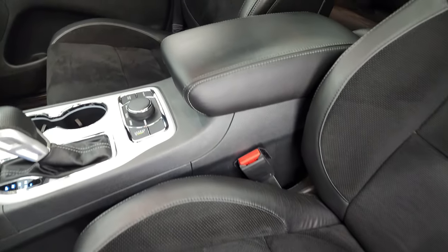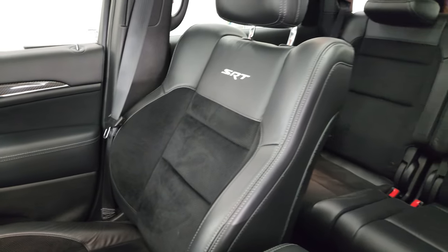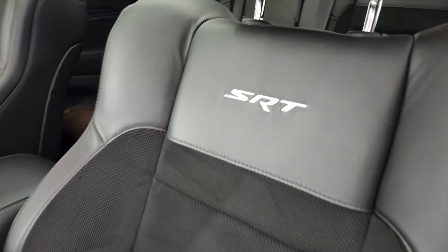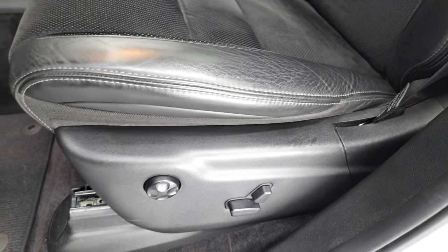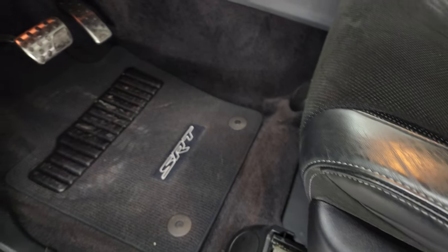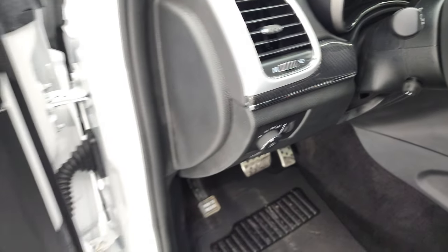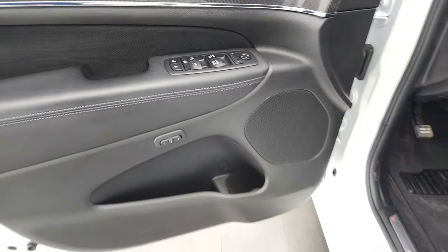You get the SRT bucket seats with SRT stitched into the backrest. They're leather and suede. Both these seats are heated and cooled with lumbar support. You get factory floor mats, bright pedals, auto headlamps, the carbon fiber dash and door trim, power windows, locks and mirrors, and memory driver seat.